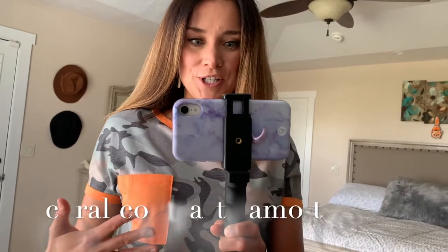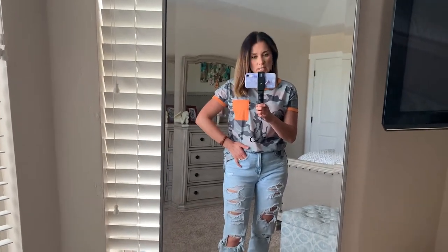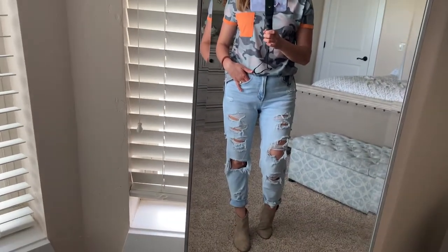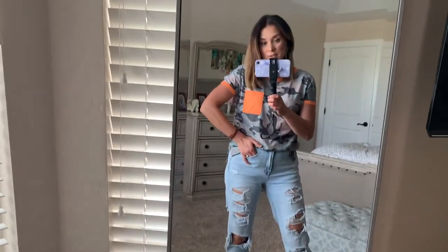The next two pieces are tops from She Win and both are in an army camo print, which I absolutely love. This first one caught my eye because of this pop of orange color — so perfect for the fall. You still get the camo print and I think the combination is really fall-appropriate. Tomorrow we're going to some fall festivities and this is what I'm wearing. I paired it with mom jeans from American Eagle, rolled up a little bit, and I added booties to make it more fall-appropriate.